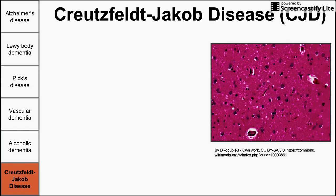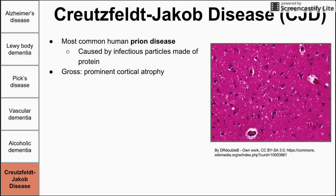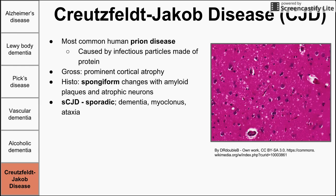Lastly is Creutzfeldt-Jakob disease, abbreviated CJD. This is the most common human prion disease. Prions are infectious particles made of proteins — unusual because they do not have nucleic acids like every other infectious agent. Grossly, you see prominent cortical atrophy similar to Alzheimer's and Pick's disease. On histology, you see spongiform changes, where the brain becomes sponge-like with missing areas where neurons and brain tissue have been lost. Amyloid plaques and atrophic neurons are also present. The most important classification is sporadic CJD, associated with dementia, myoclonus — jerky muscle movements — and ataxia. Familial CJD has an autosomal dominant inheritance pattern.